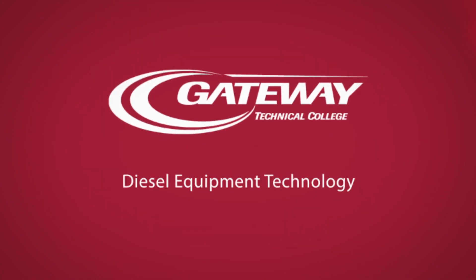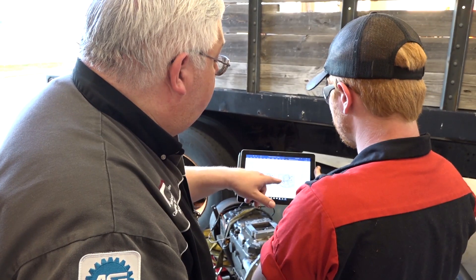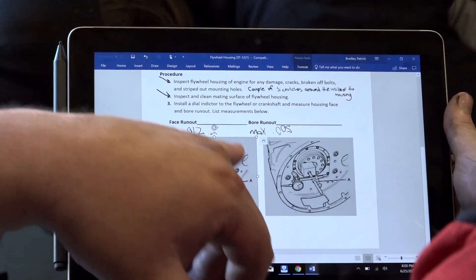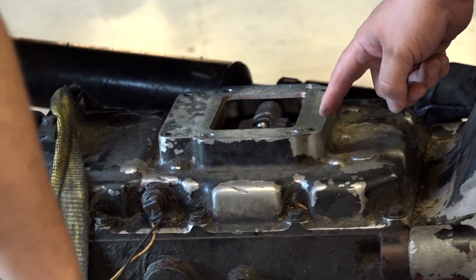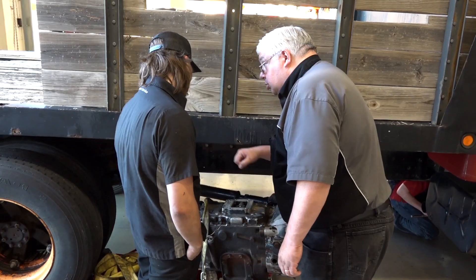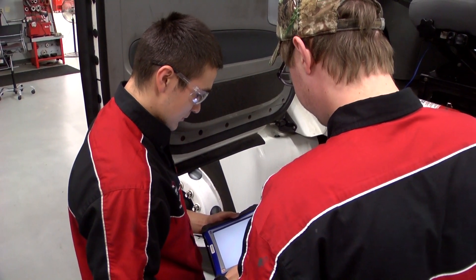Our program allows students to come in and learn the industry from basically start to finish. When our students are done, they leave the program with a good basic background in mechanical repair. And that is coupled with NC3 certifications and factory training.